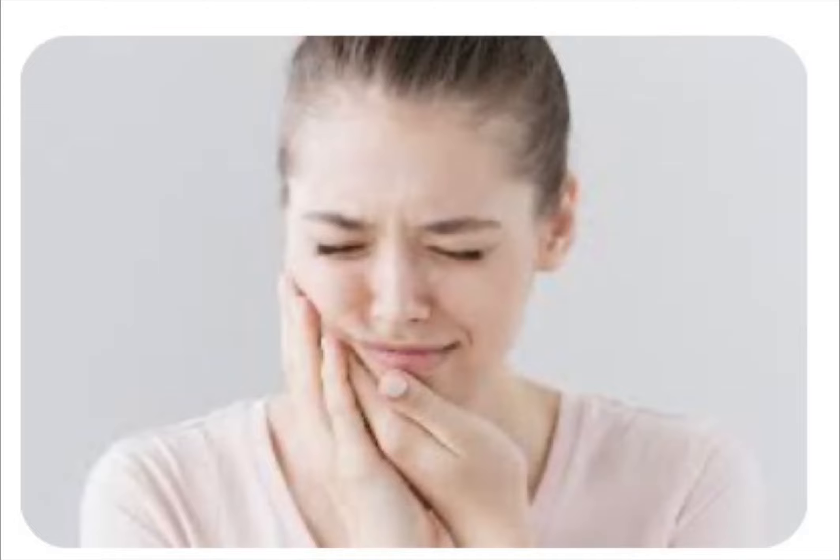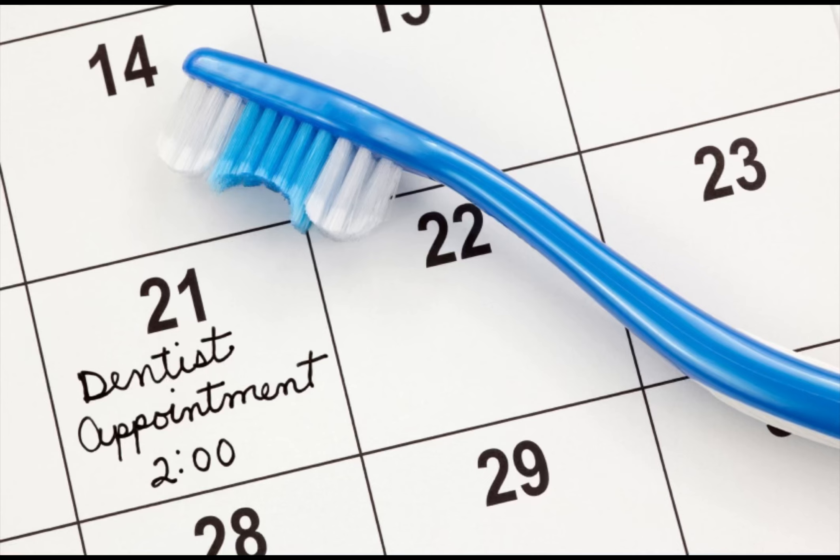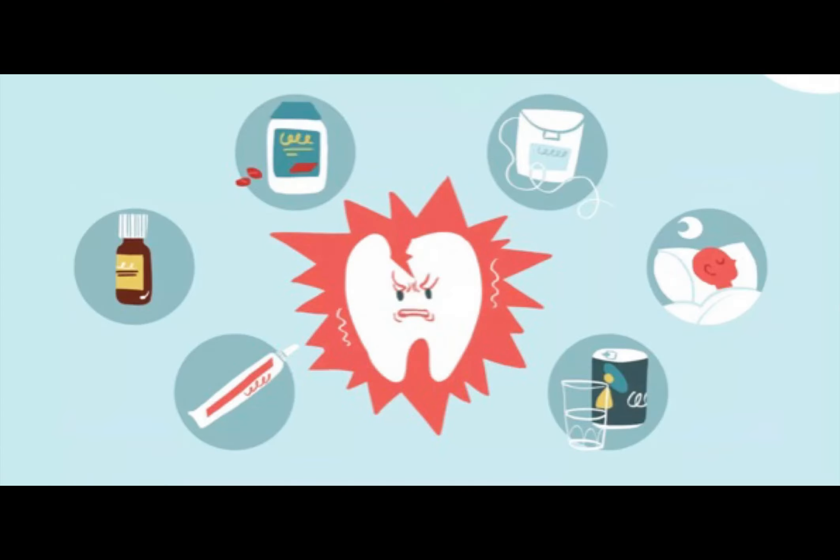When a toothache strikes, treating the pain is top of mind. The first course of action is to make an appointment with your dentist to diagnose the cause and treat your pain. But for fast relief at home in the interim, here are some toothache medicine options that may alleviate the symptoms.